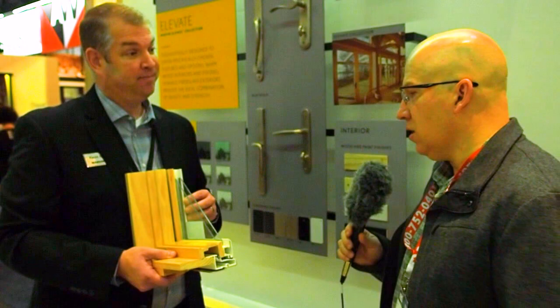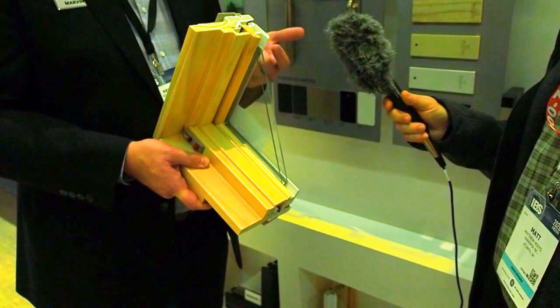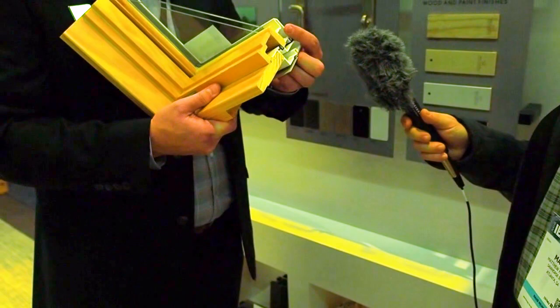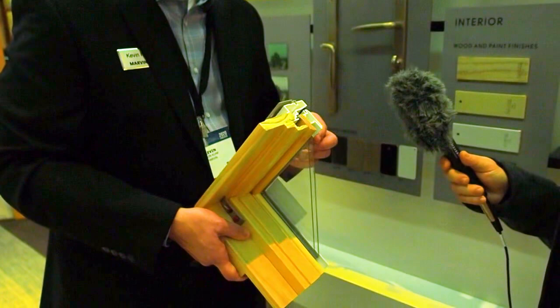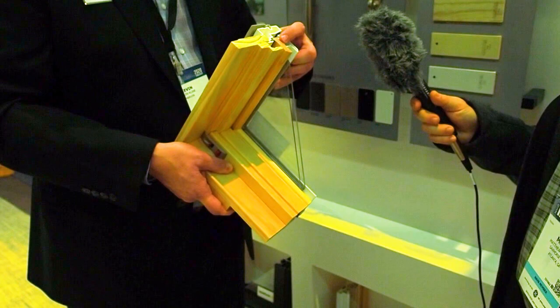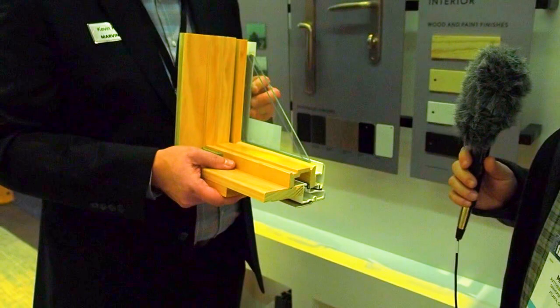There are still a lot of people who want that warmth and beauty on the inside of their home. Regarding water getting to the wood — when you look at a cross-section, one of the things we do to increase the strength and performance is we have corner keys put together in the product on the sash — the operating portion of the window — and on the frame. Those are injected with sealants, so there's no way for water to penetrate back into the unit. The way the product is bonded, there's no way for water to reach the wood, so you shouldn't have any concerns about water infiltration.